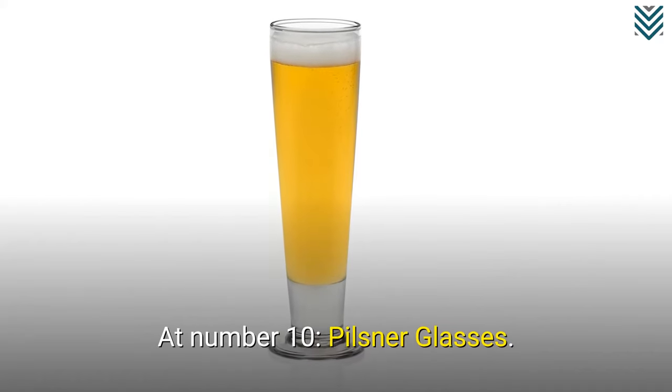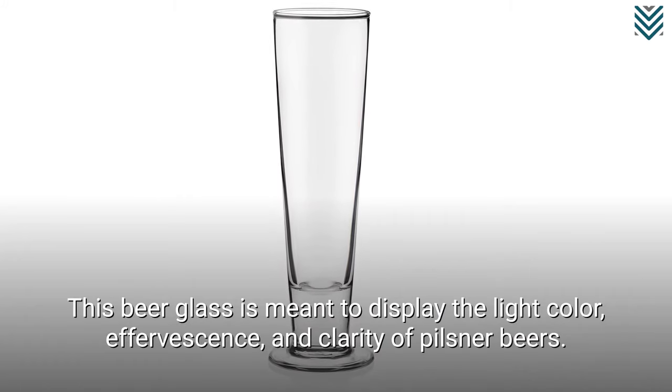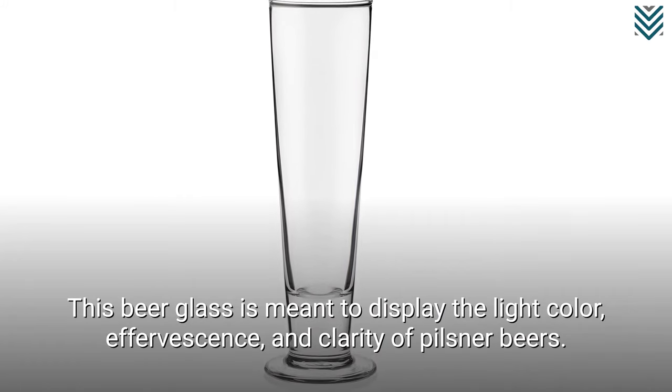At number 10: Pilsner Glasses. This beer glass is meant to display the light color, effervescence, and clarity of Pilsner beers.